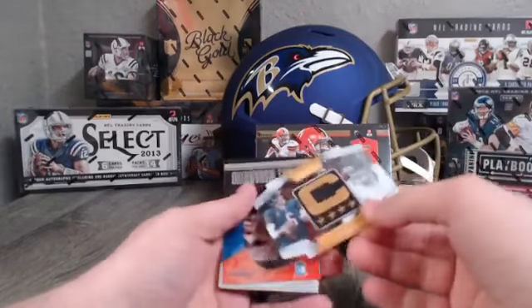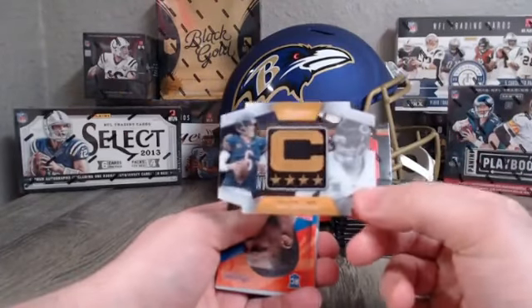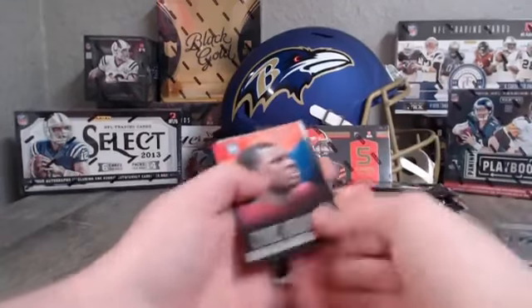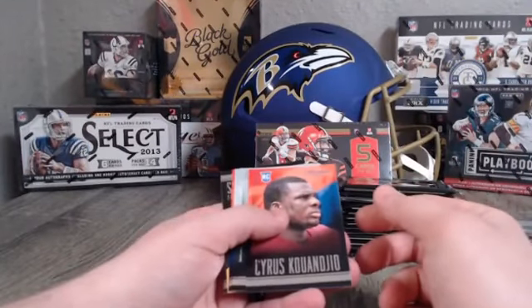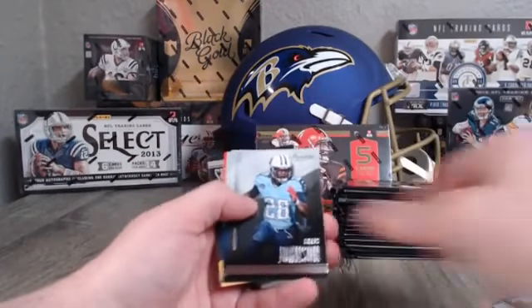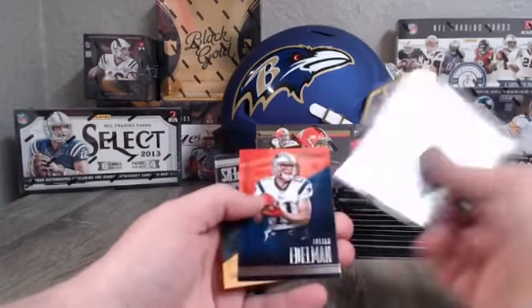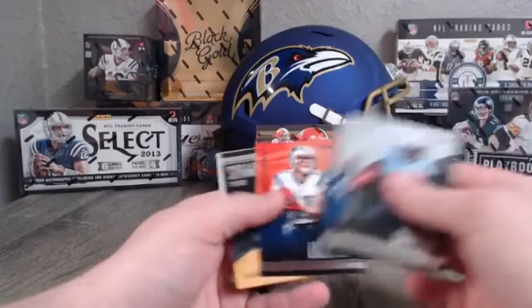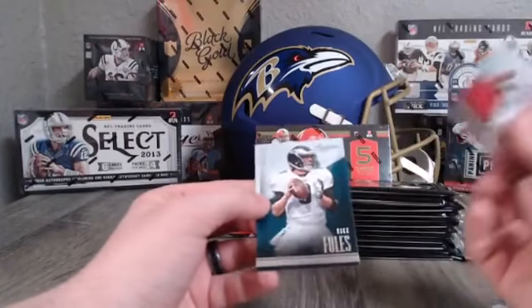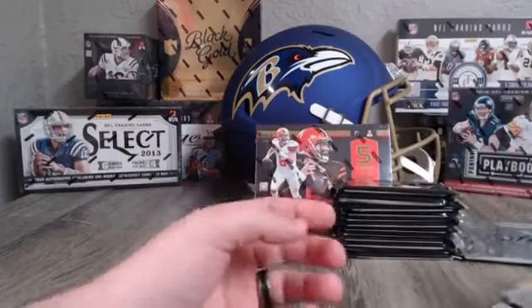Marcus Lawrence rookie card, Marvin Jones, Demarco Murray, Marshawn Lynch, Charles Sims, Ted Ginn Jr., Mark Ingram. For the Bears — Jay Cutler, that is see-through. I'm not going to attempt that last name guys. Chris Johnson, Trent Richardson, Julian Edelman for the Packers, Julius Peppers, Larry Fitzgerald, Nick Foles for the Eagles.